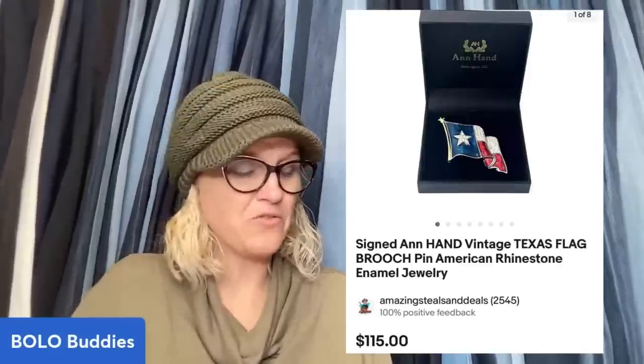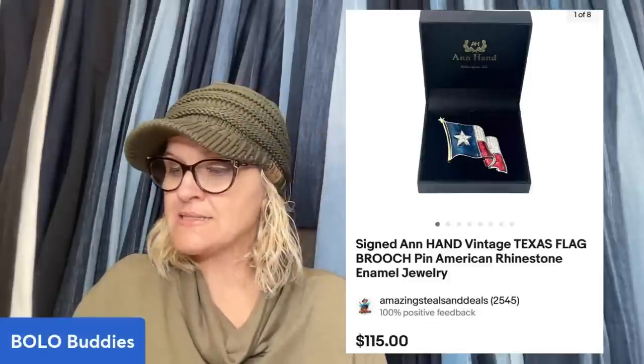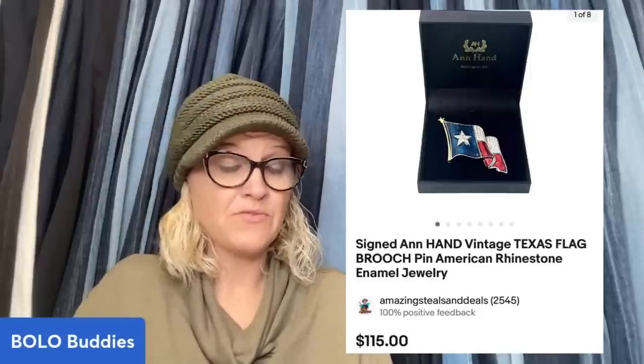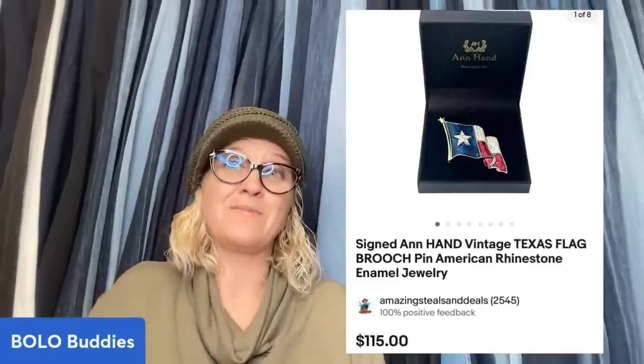This one also came from Auctions For You — also from Christopher. It is a vintage Texas flag brooch, signed, with American rhinestone enamel jewelry. He bought 10 brooches from Auctions For You for $30 — so $3 each — and this one sold for $115. You guys, you can totally source at YouTube auctions and make money.